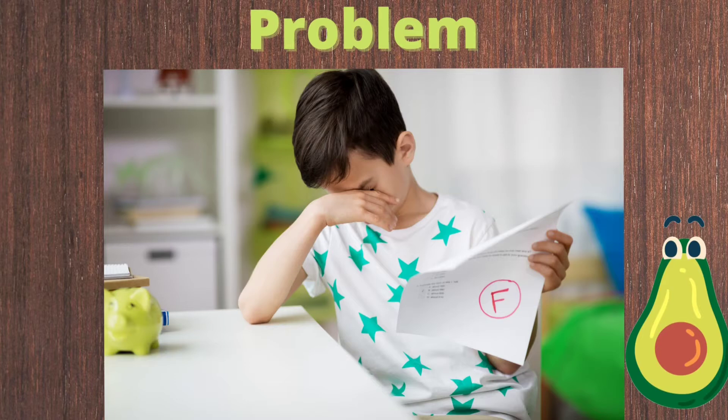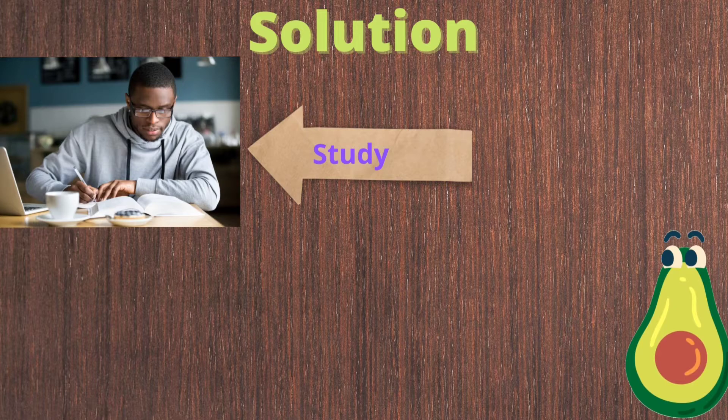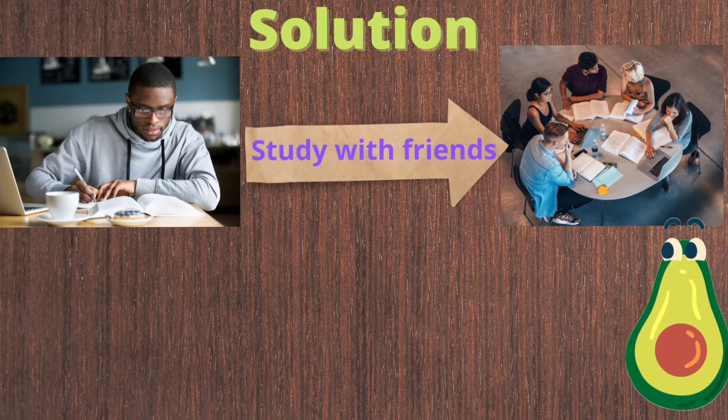Now let's look at some examples of problem and solution. What do you think the problem is here? Correct! The problem is that James received an F. Poor James. What do you think James wants? I think he wants a better grade, so let's help James find some solutions to his problem.